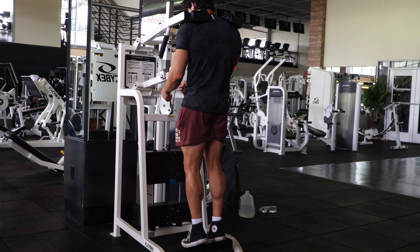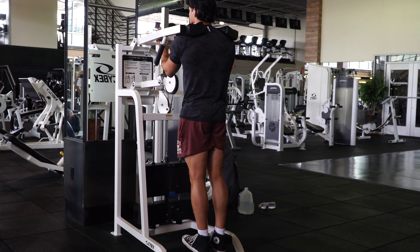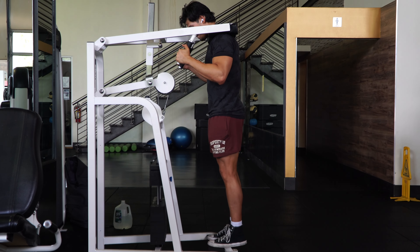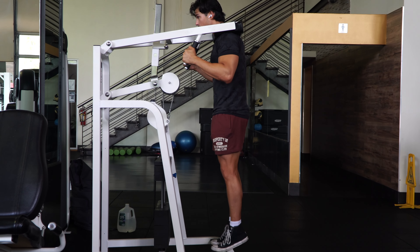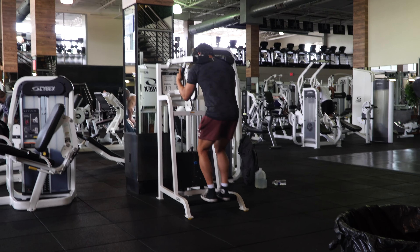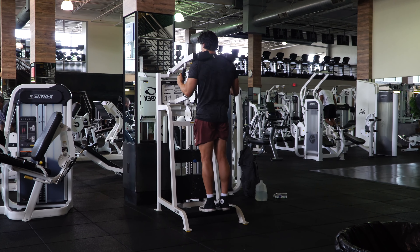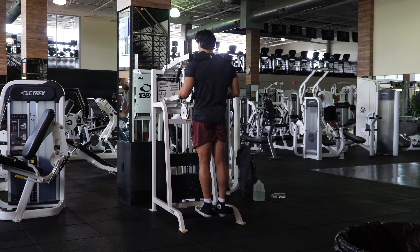The first exercise before any other major exercise I like to do is calf raises — any kind, whether seated or standing, whichever you prefer. The reason I like to train calves at the beginning of the workout is because they are sometimes the most neglected muscle group. If calves are your weak points, these are something you should do in the beginning of your workout.